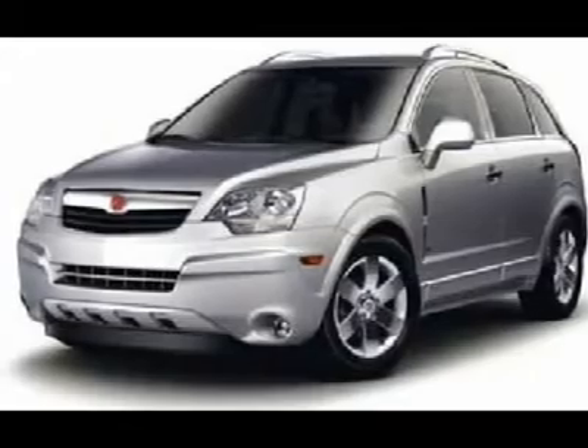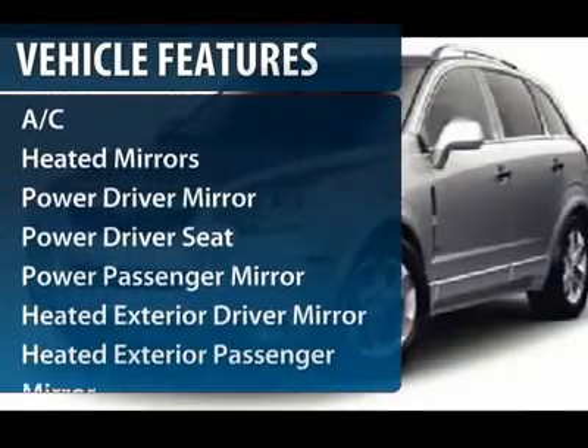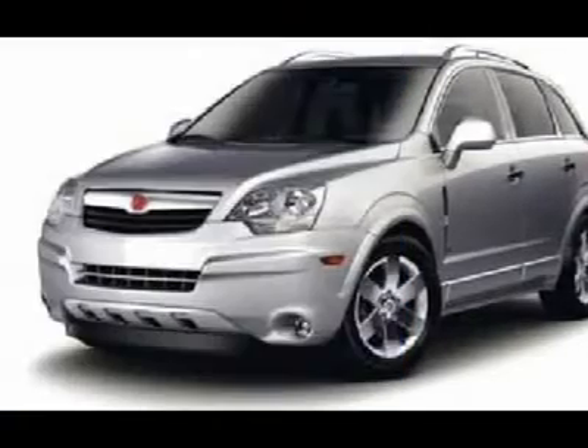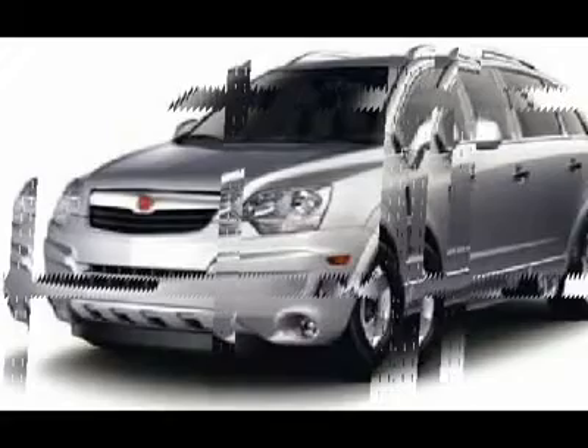Here are some of this vehicle's great options: steering wheel audio controls, stability control, traction control, air conditioning, and four-wheel ABS.